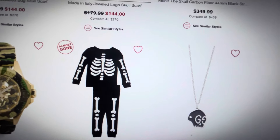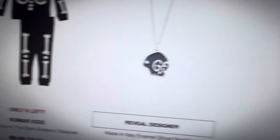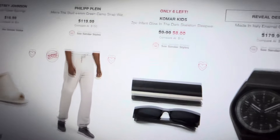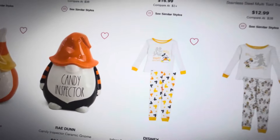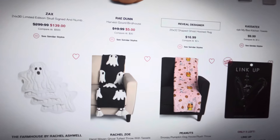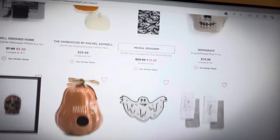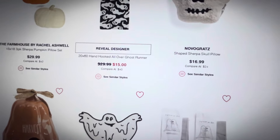And look at these little skeleton sleepwear outfits. The ghost necklace is really cute too. This is about all for TJ Maxx, but I wanted to hop on here and make this quick little video to show you the items that are available because when people start realizing they're online, they are going to sell — especially since so many were viral items people were searching high and low for last year.